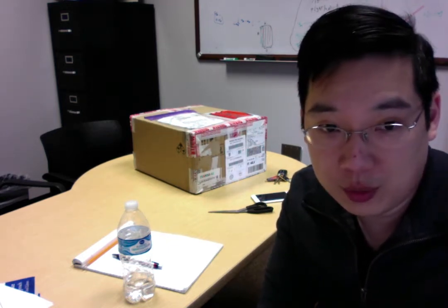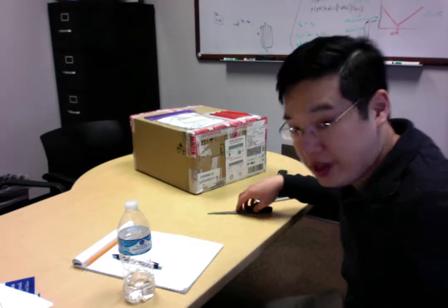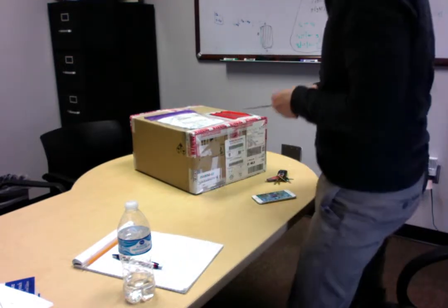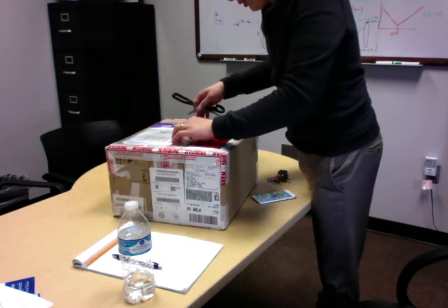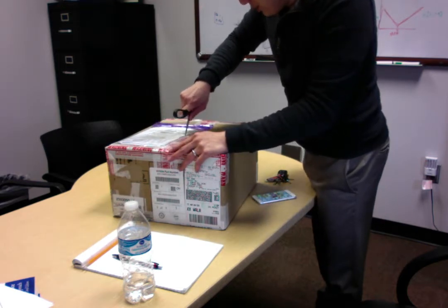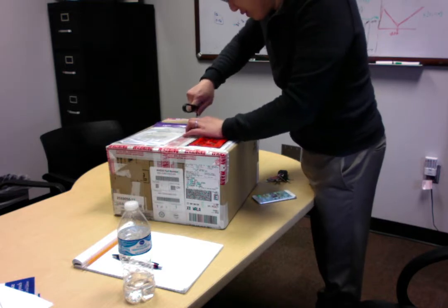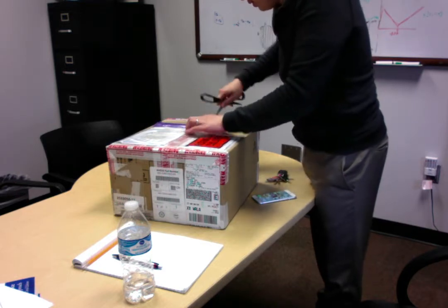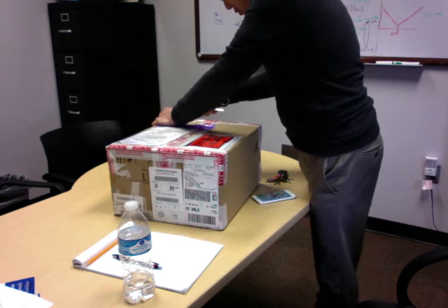I'm about to open up a box that is a gift from NVIDIA. This is exciting because it's from their GPU grant program. I submitted some of our work on machine learning with weak supervision, and they decided to send us a fancy new GPU for our computer so we can run our experiments faster.